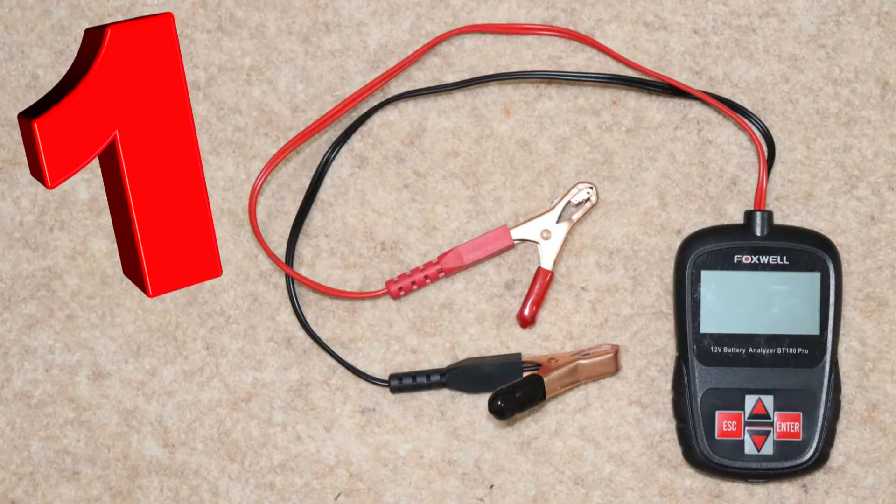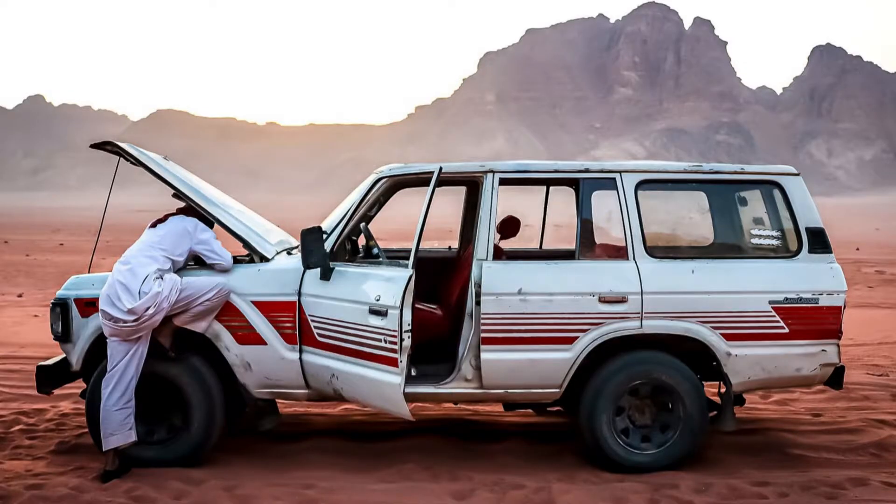Best Car Gadget 1: Battery Analyzer. Every day countless cars break down because they have a worn out, and therefore completely flat, battery. But your car doesn't have to be next.